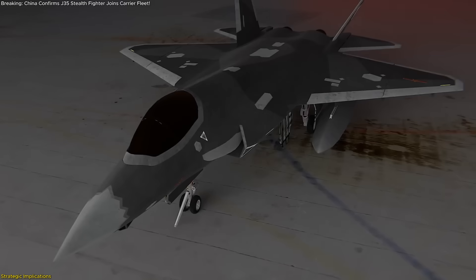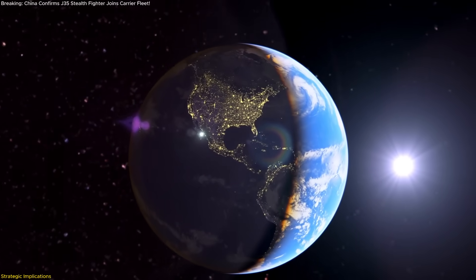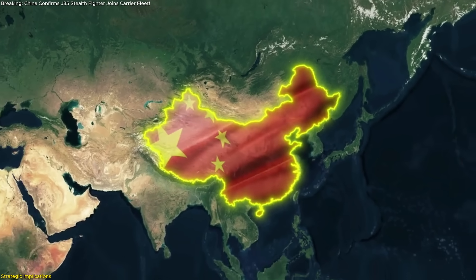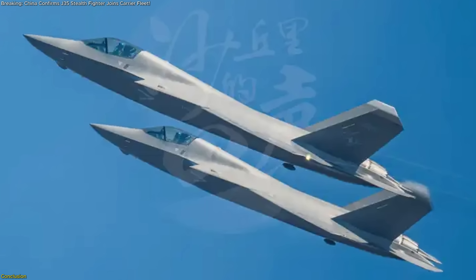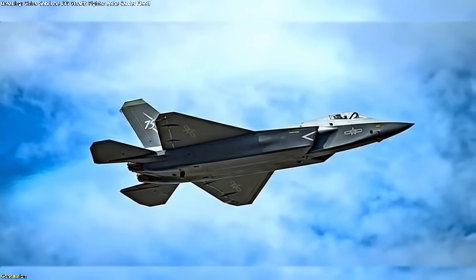Deployment will likely spur doctrinal innovation, drive regional partners to modernize, facilitate expanded joint exercises, and reinforce China's ability to safeguard maritime trade routes and support humanitarian efforts.